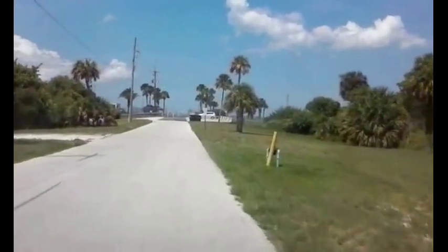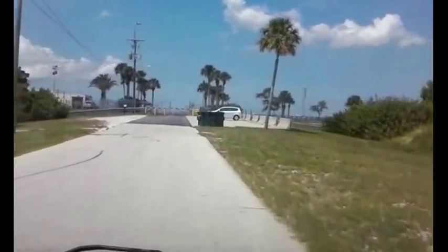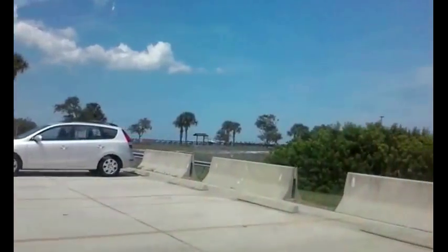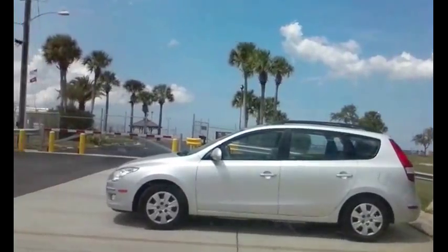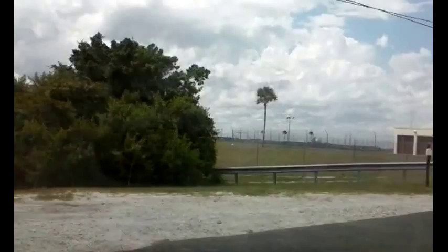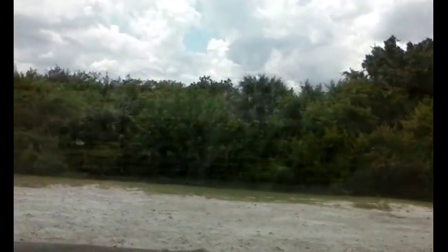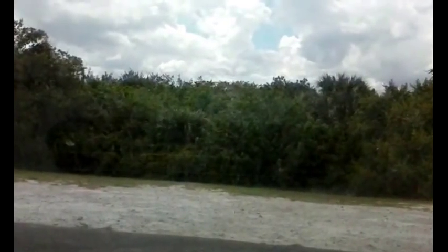It looks like there's a boat launch here. You can launch canoes. Visitors parking overnight — you can park here as a visitor, you just can't park overnight. Now we'll reach the lock observation area. I'm going to see if I can get in.